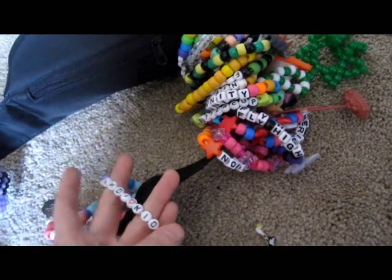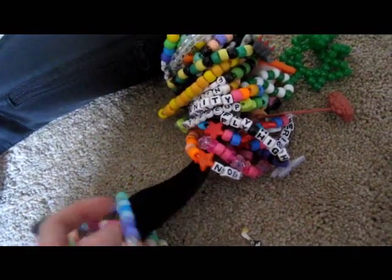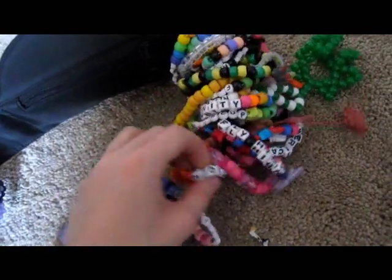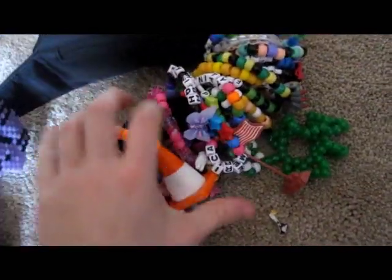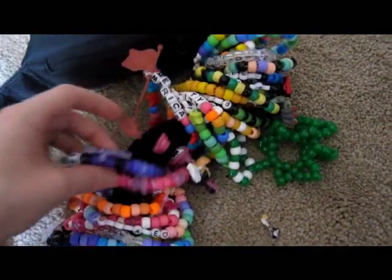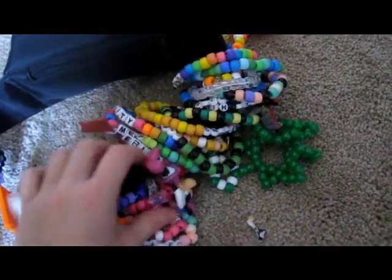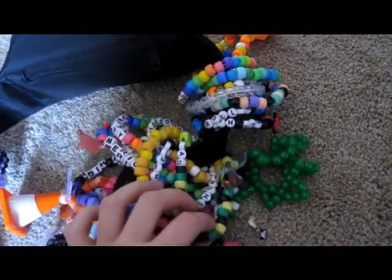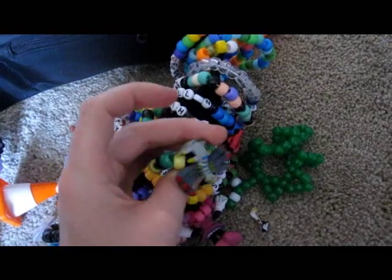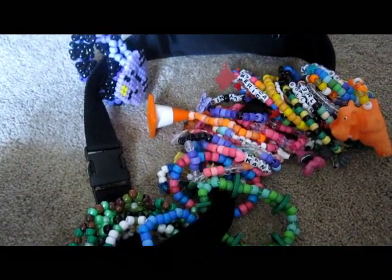That one says 'Candy Kid,' this one says 'Caution' and it's got a little cone on it, this one says 'America,' 'Fly High' with a little butterfly on it, Minnie Mouse, some weird Pokémon, just different things. So yeah, that's my tradables.